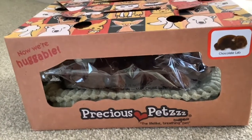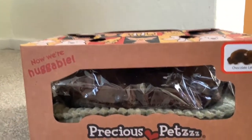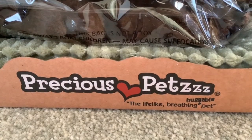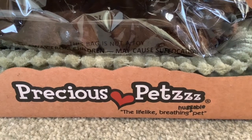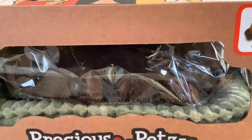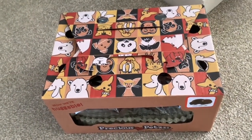Hi folks, I've got a super nice box opening today. It's one of the Precious Pets. I'll just have a quick look at the box first. It says Precious Pets — they originally were called Perfect Pets. The Lifelike Breathing, and then they've added Huggable Pets, so I don't know if they made it sort of softer than it used to be. The lovely packaging looks like a pet carrier.